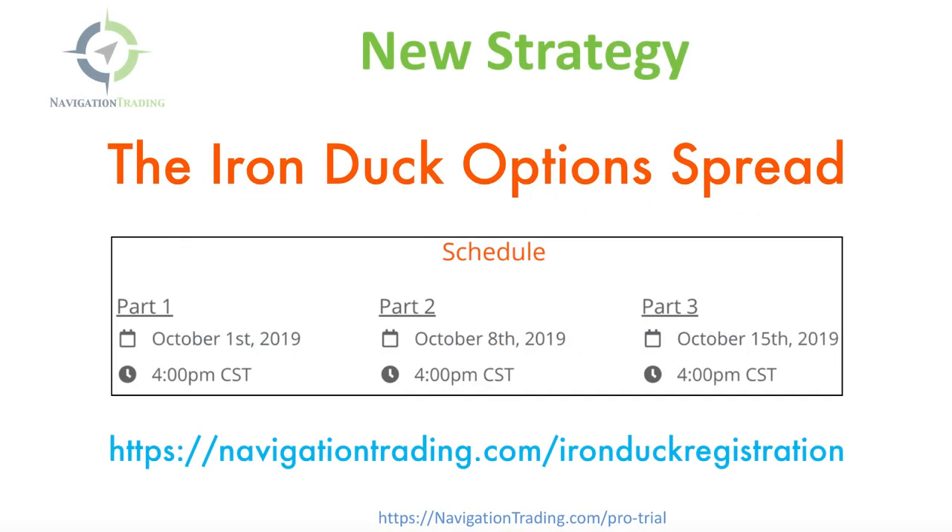Before we jump into the trades, I just want to make sure that you are aware that tomorrow, October 1st, this is on a Tuesday at 4 p.m. Central Standard Time, we will be doing our part one of our strategy class all about the Iron Duck option spread.